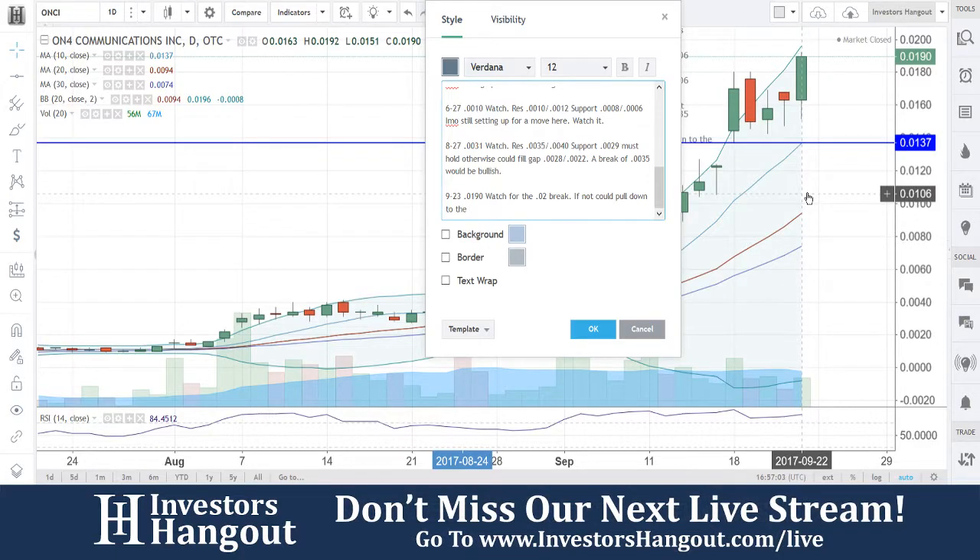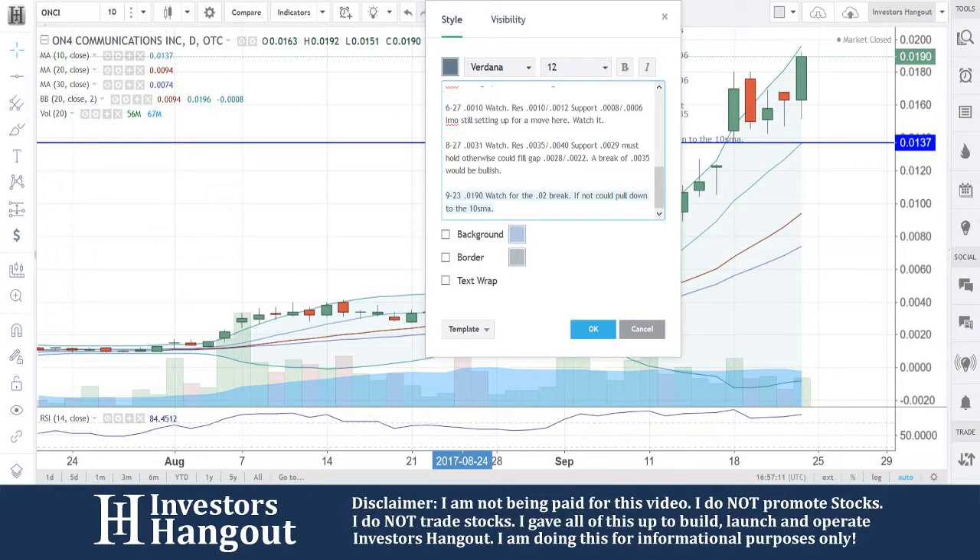I'm going to be watching for that 10-day simple moving average. So, at 0.019, watch for the 0.02 break. If not, it could pull down to the 10-day simple moving average — just keeping it short and sweet to the point. Hopefully that helps you out with ONCI.